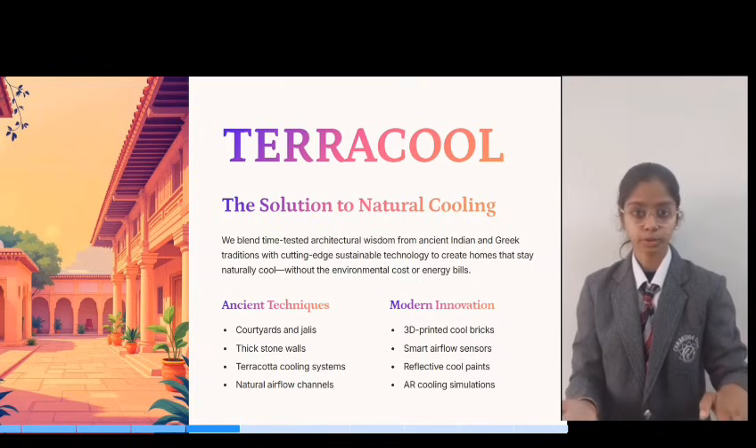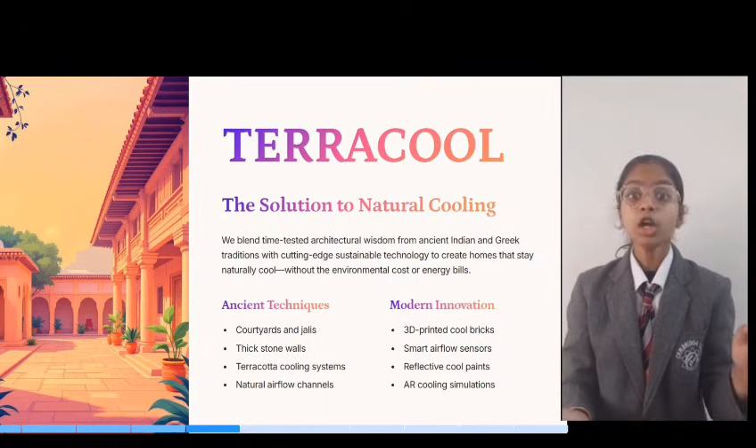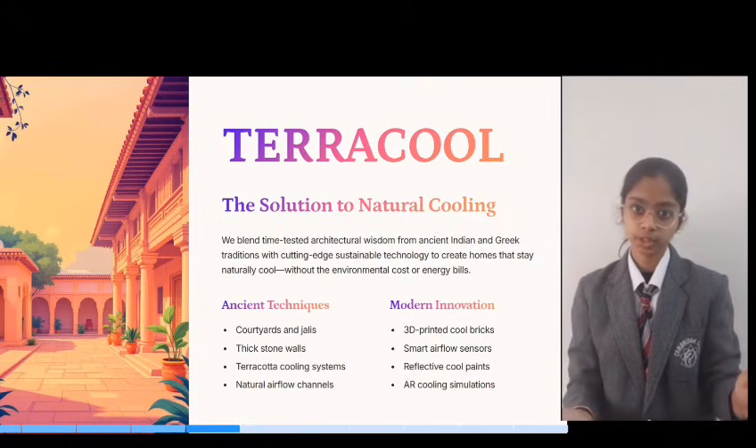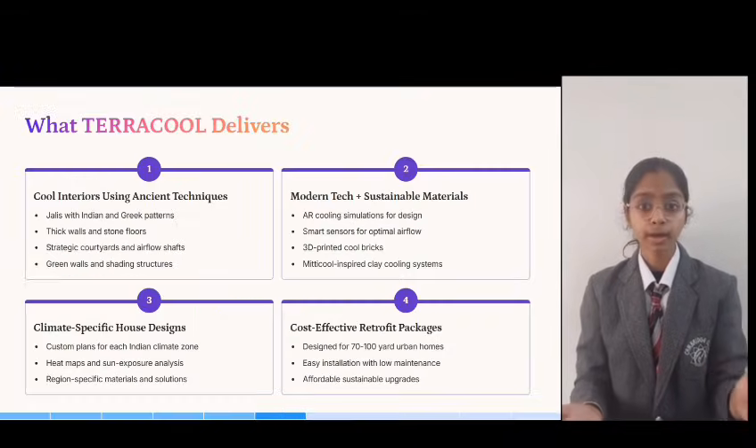Here's what makes us different. Affordable solutions designed for homes and apartments, saving over 70% of energy. Using geospatial data, augmented reality, and climate data — each home is optimized for its specific location and conditions.